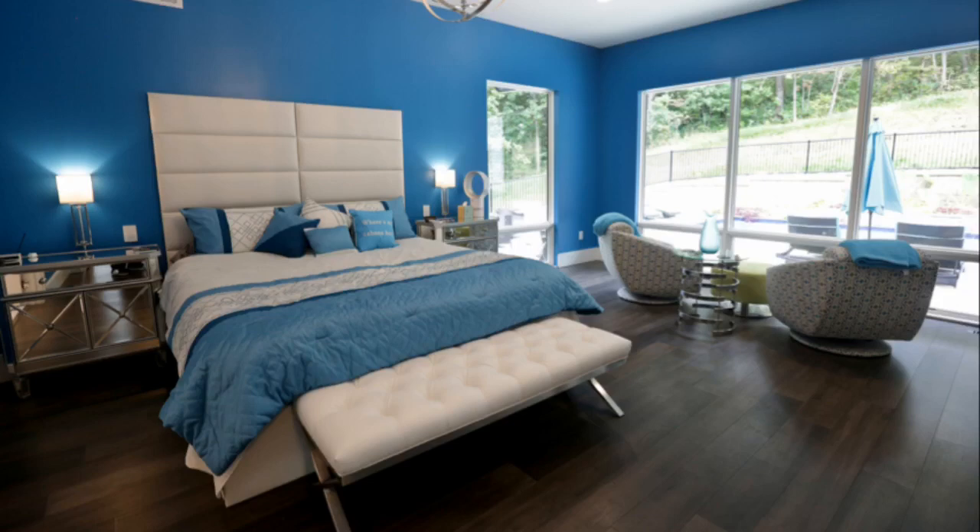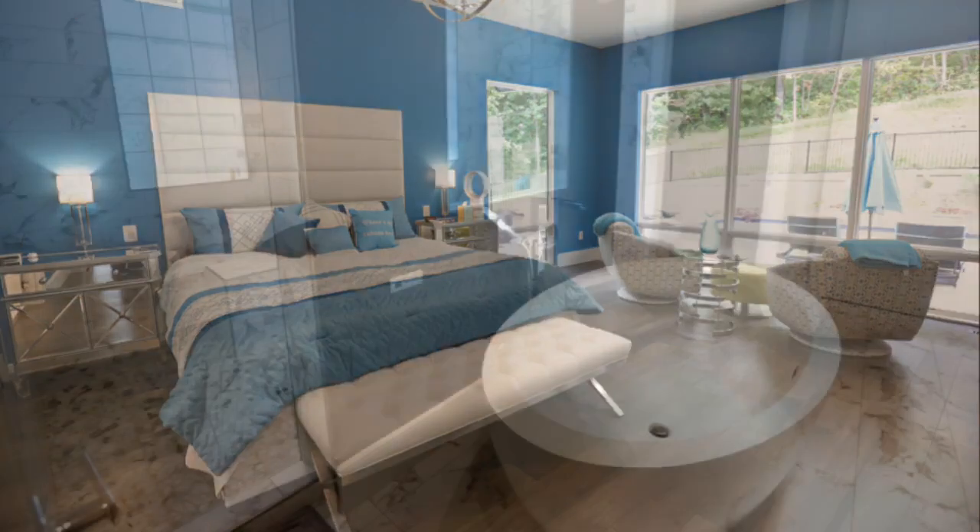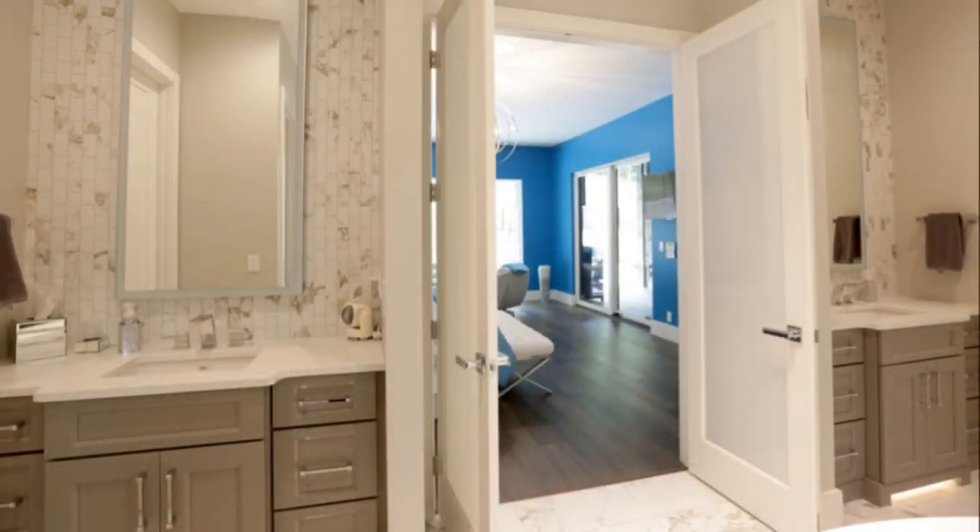I also have a turquoise bedroom, which I think is very cheerful and bright. I have a resort-like bathroom and a very fun shower.